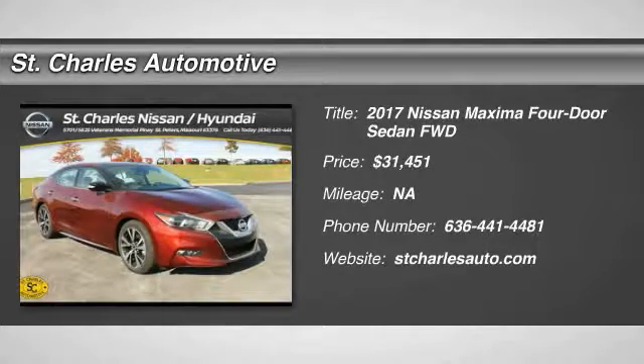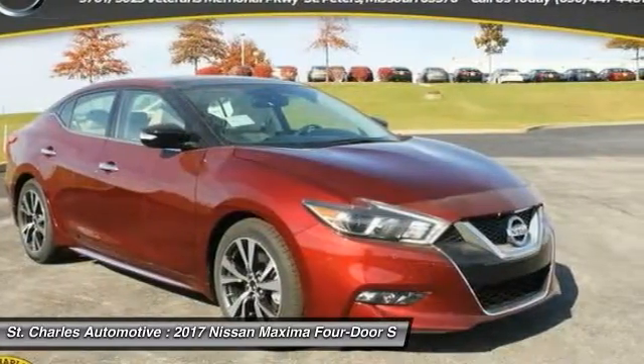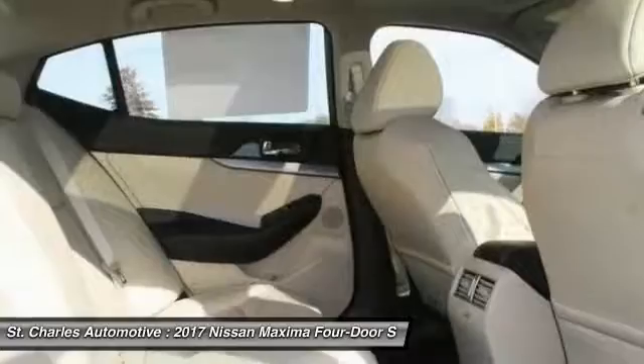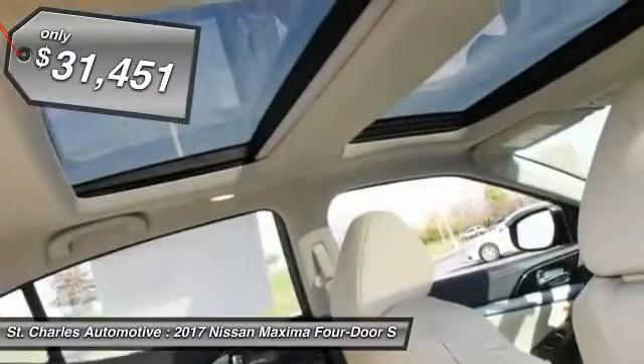The 2017 Nissan Maxima. Maxima offers elegance with an edge. The spacious interior provides refined comfort for up to five passengers. Advanced technologies such as Nissan Intelligent Key and push-button ignition offer convenience and control. And it's priced below $35,000.